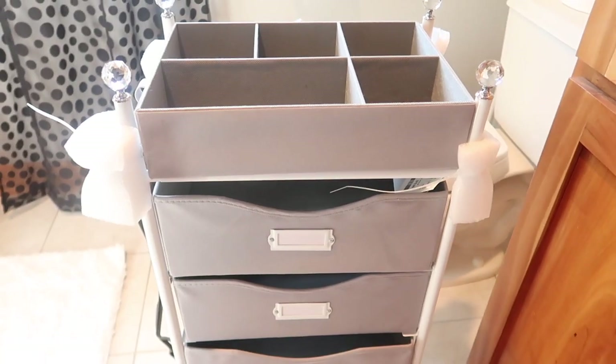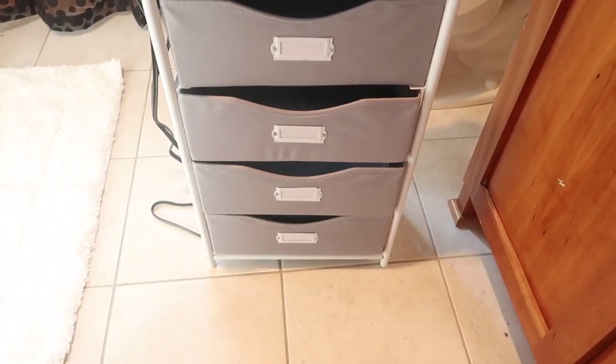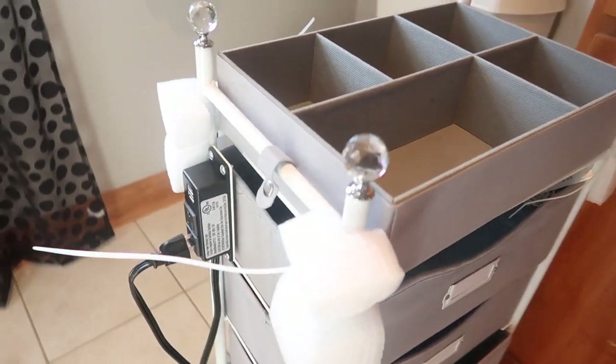Also from TJ Maxx, I got this makeup organizer — it's in my bathroom so I'll show a video overlay. It's basically a little vanity cart with a USB port and an outlet, so you can plug in your straightener or curling iron. It's perfect for organizing skincare, makeup, or hair accessories. I know I won't have a lot of desk room, so it'll be great to toss all my makeup in that little cart.